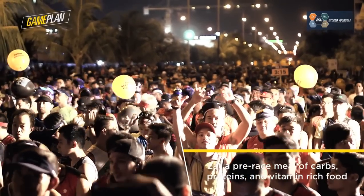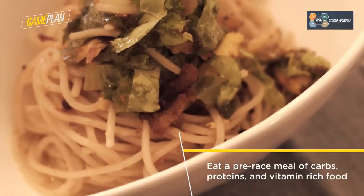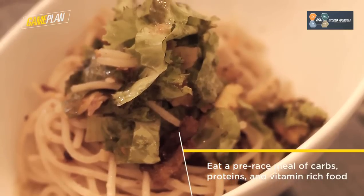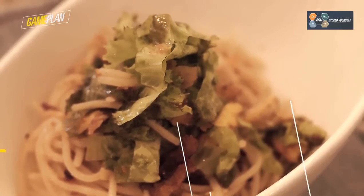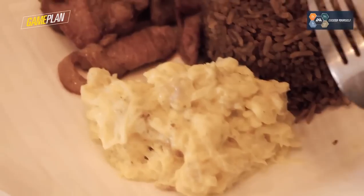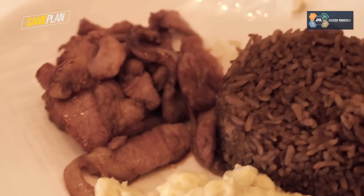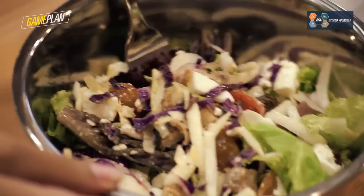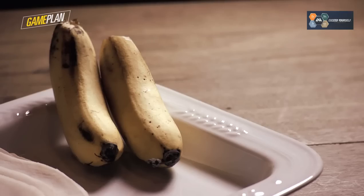Two or three hours before a race, it is best to eat foods rich in carbohydrates with some protein that are packed with vitamins and minerals. You can have light meals of rice or pasta with egg and fish or chicken with vegetables and fruits that are not high in fiber, such as zucchinis, mushrooms, tomatoes, cucumber, asparagus, bananas, and apples.